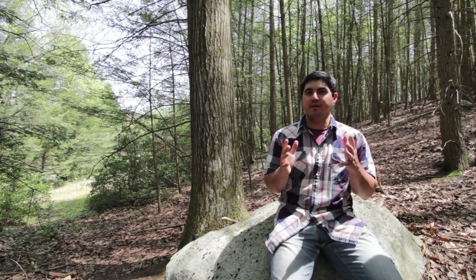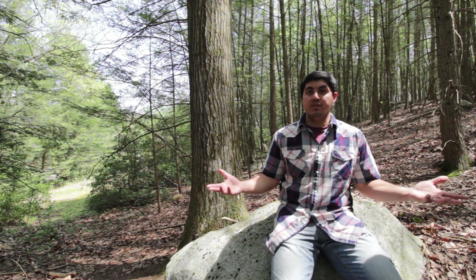Before you say okay, I'm going to start homesteading, I want you to ask yourself: do I have what it takes to be a homesteader? And to answer it, we really have to figure out — what is a homesteader?